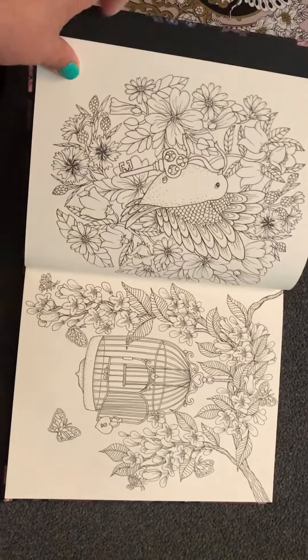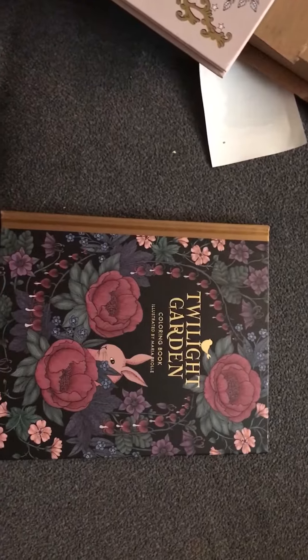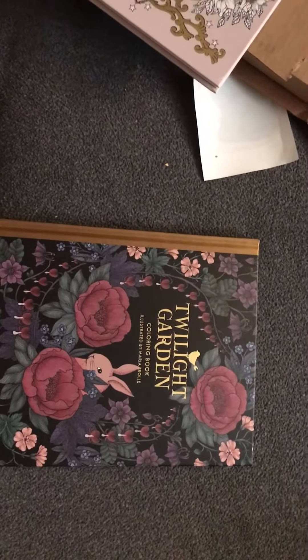This is all I'm going to show you for tonight. If you want to see the full review, let me know in the comments below. Have a good night, everyone.